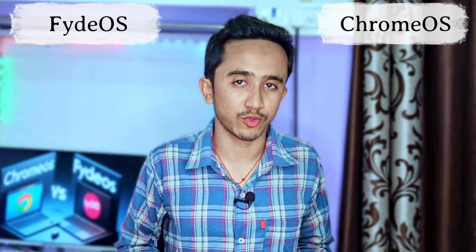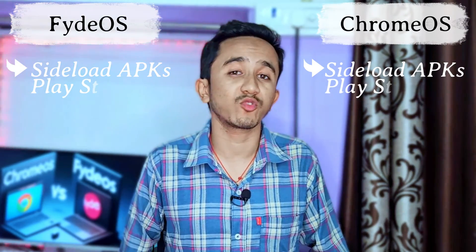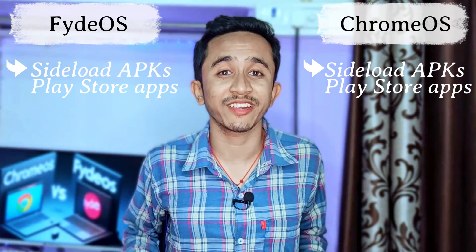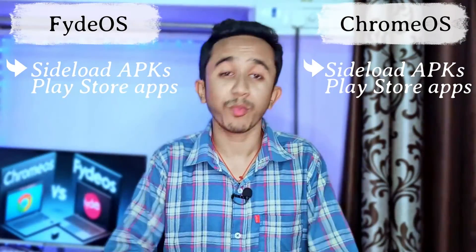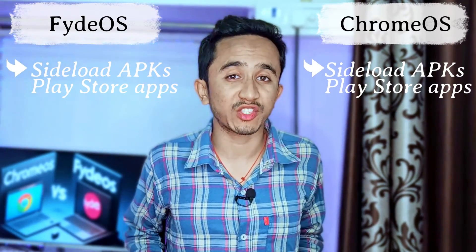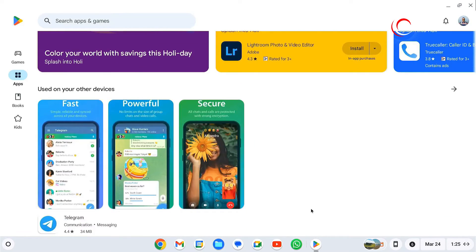While PyOS provides flexibility and freedom, Chrome OS is crafted for reliability, making it the perfect choice for those who prioritize stability. Despite their differences, both PyOS and Chrome OS share common ground — they can both sideload APKs from third-party sites and support Play Store apps, offering a wide range of applications. The user interface and functionalities are similar between the two, providing a consistent experience regardless of your choice.